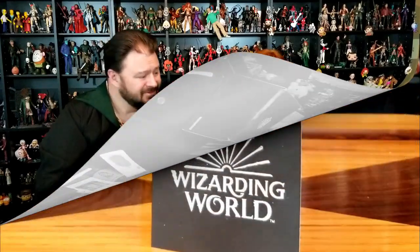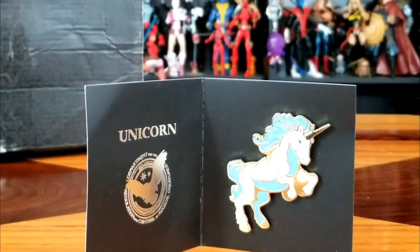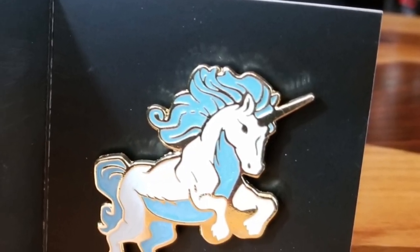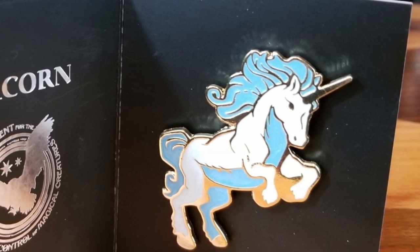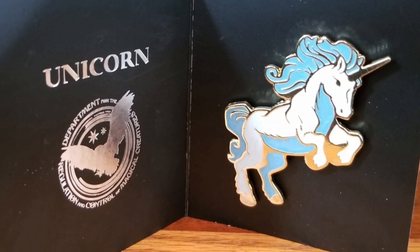This is a weird box. So we got a button. There were like Patronuses, Dark Marks, Horcruxes... Let's see. Oh, it's a unicorn! That is a very pretty unicorn. I love this swirly style they've been doing on all the magical creatures — it's a nice touch. A nice blue and white unicorn. Very pretty. Finally we got something that makes a little more sense.